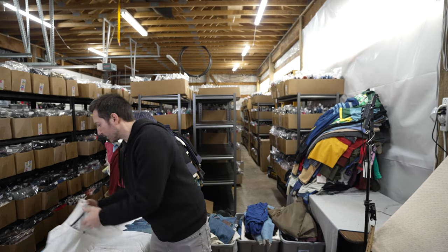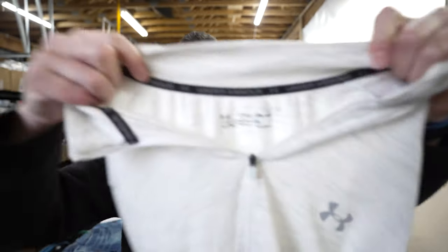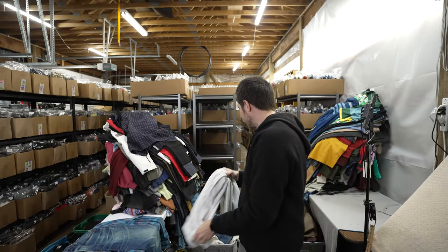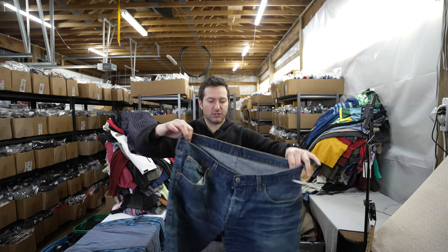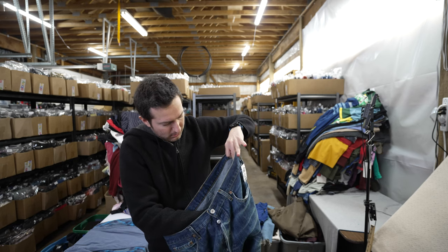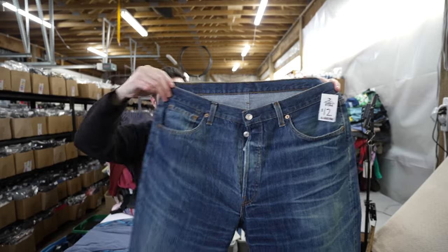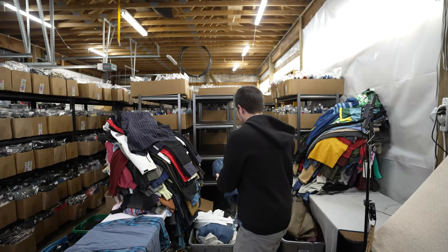A couple more items: an Under Armour quarter zip, lightweight Heat Gear 2XL pullover — half off. And another pair of men's Levi's 501s from 2002 — button fly with nice fading and distressing on the front.